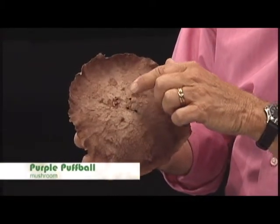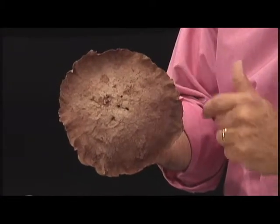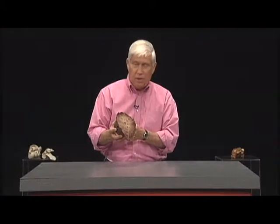Larvae — insect larvae, actually live inside — fly larvae, and chew their way out. That's what leaves holes on it like that. But this is what's left of the reproductive body of one really big puffball mushroom.